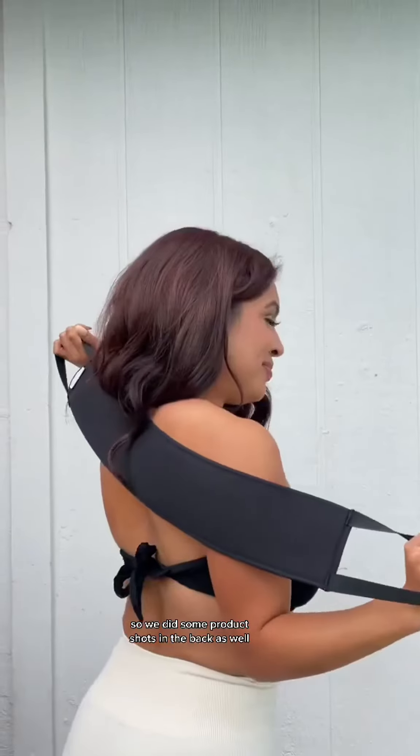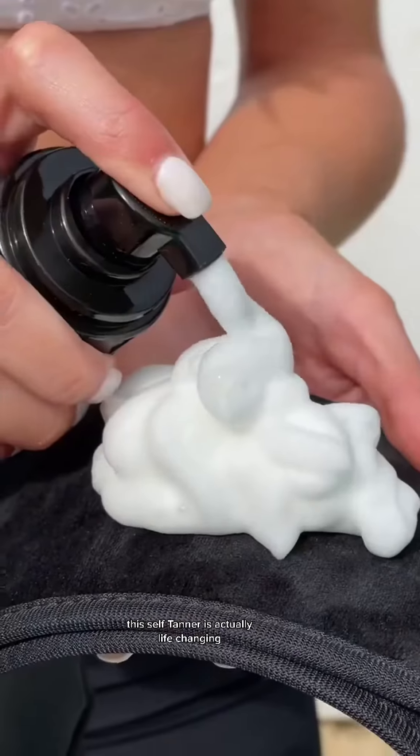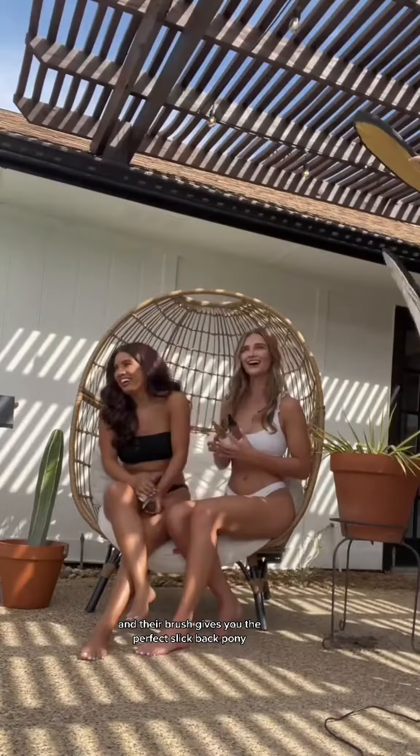We did some product shots in the back as well, and here I am showing the self tanner. Y'all, this self tanner is actually life-changing — it's the only one I use now, and their brush gives you the perfect slick back pony. I swear by it.